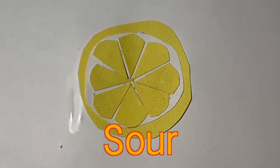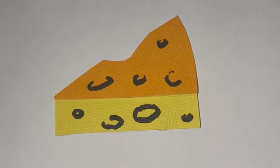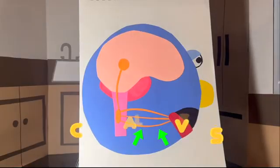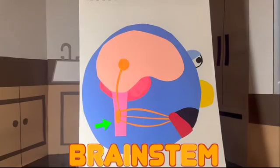Sweet, sour, bitter, salty, and umami — that's the savory taste you find in things like cheese, soy sauce, or bacon. Once your taste buds sense something, they send messages through special nerves in your head called cranial nerves.